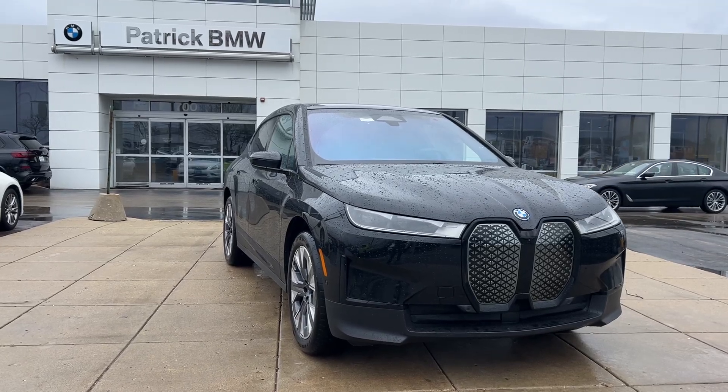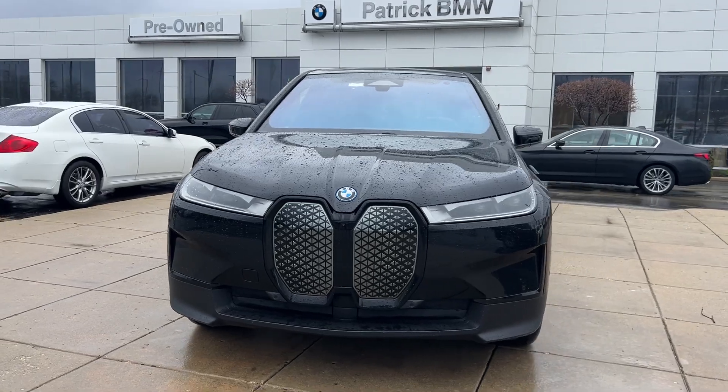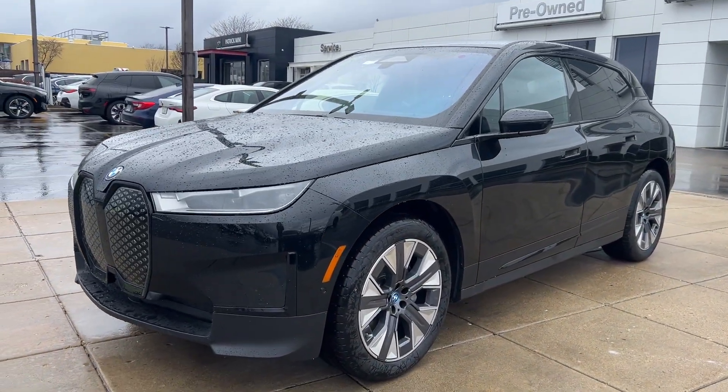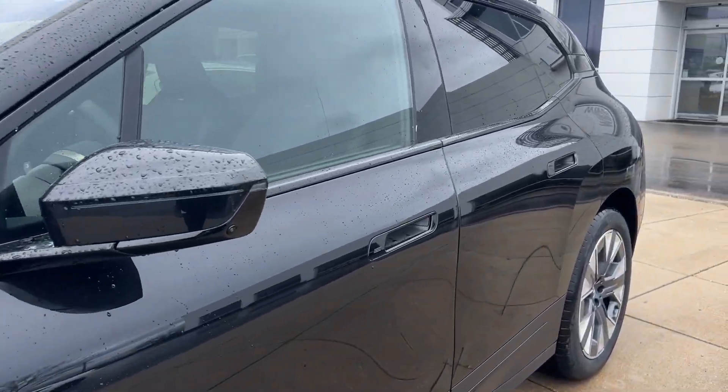Picture yourself in the 2024 BMW iX. This meticulously engineered iX gives you all the advantages — from powerful EV performance, an impressive range, and standard all-weather capability.